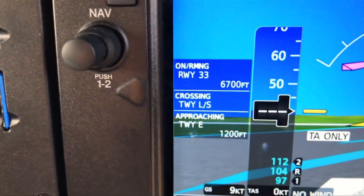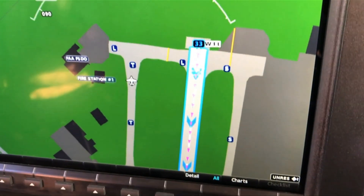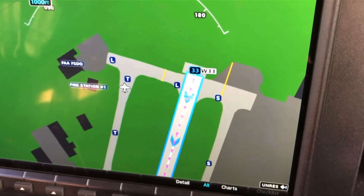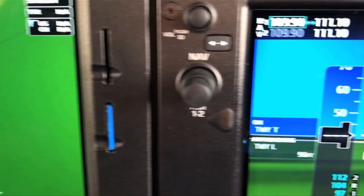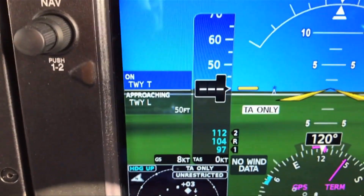On the multi-function display, you can see the runway we're taking off from outlined in blue — entered into our flight plan — showing that we're on the correct runway. Surface Watch provides a lot more situational awareness and safety features when taxiing around an airport, particularly one that's not home base.